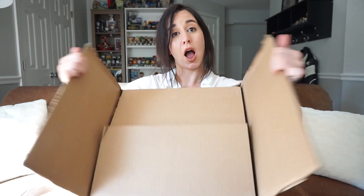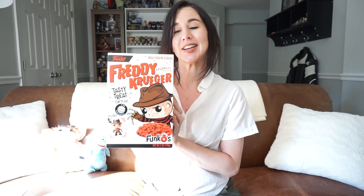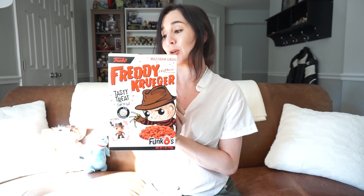So here we have the mystery box. This is something that I actually ordered from FYE. I'm going to go ahead and open it up and show you guys what we have. Okay, you guys, here we have it — Funko Nightmare on Elm Street Freddy Krueger multigrain cereal. Because this is a thing.